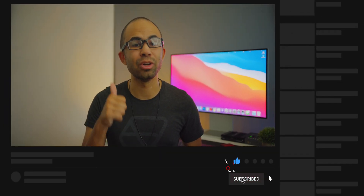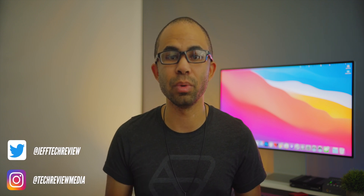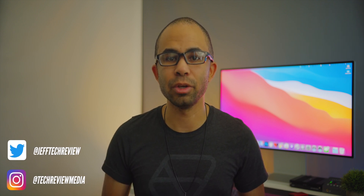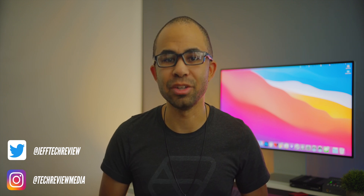That's it for me today, but I do appreciate you all watching. If you want to see more content in the near future, definitely get subscribed, hit that like button, and also hit that bell button to get notifications when any new content is released. You can also check me out on Twitter at Jeff Tech Review, and we have a new Instagram, Tech Review Media, that you can check out as well. One more thing to check out is the new updated podcast where I go in depth into some tech topics that we don't discuss here on the channel — that will be coming very, very soon.